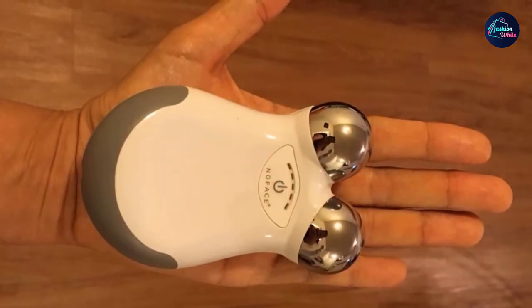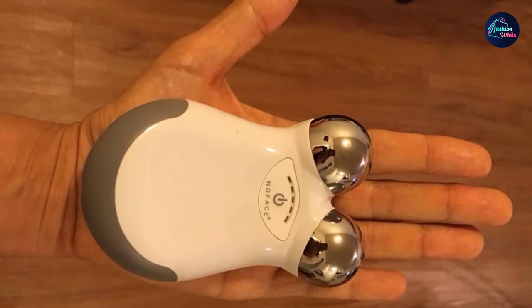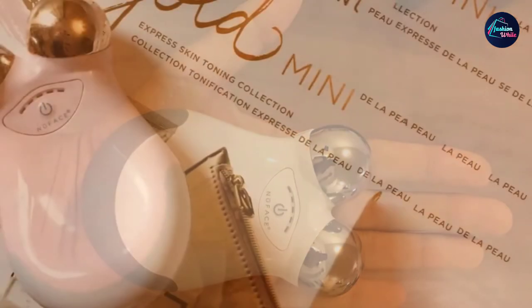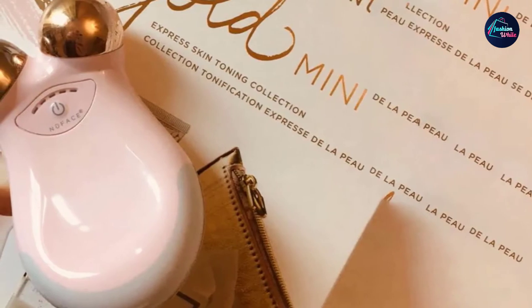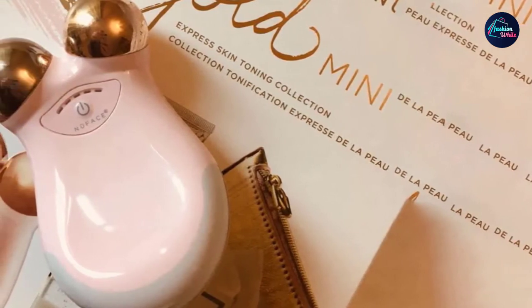The device is petite and will fit in the palm of your hand. This mini microcurrent device will be easy to travel with, which means you will not miss any treatments. As long as you use your NuFace Mini on a consistent basis, you will see significant results in the overall improvement of your skin.